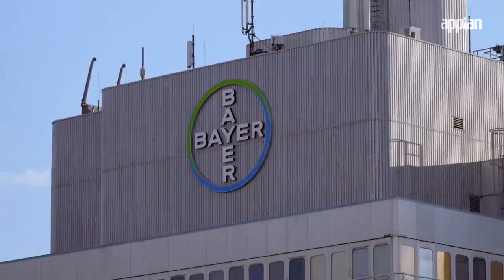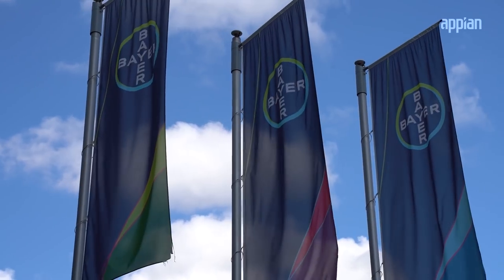The feedback from the Bayer users was really pleasant — they liked it. We expect large impacts on the productivity. Appian will help us to concentrate more on what is really important, which is our customer, supporting this customer. Then we can improve the overall conduct of our clinical trials.